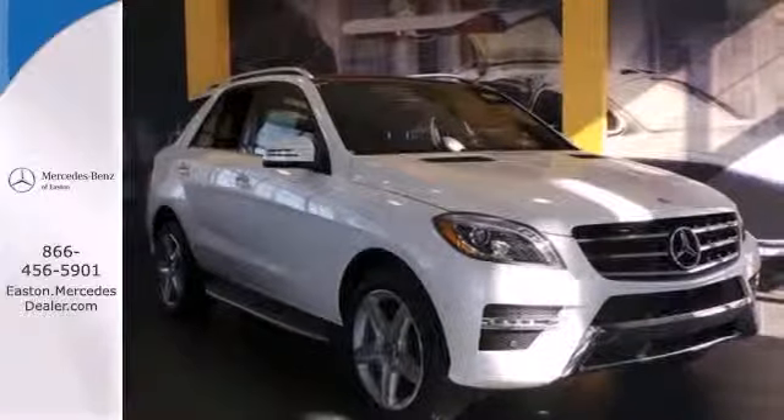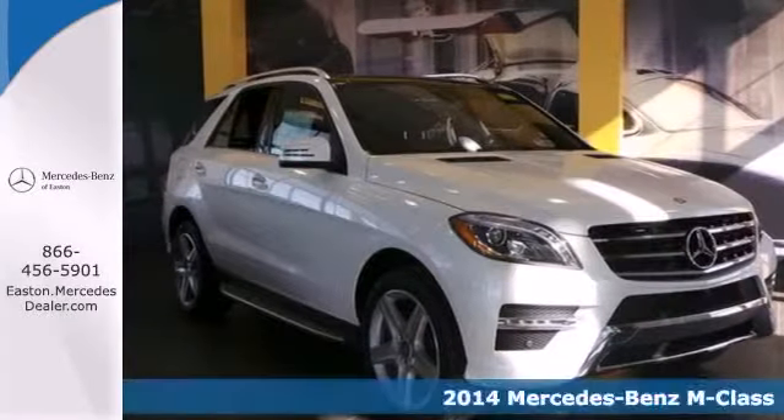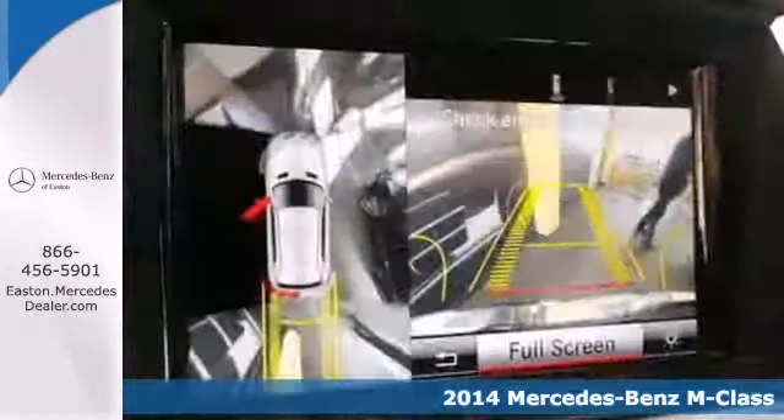Click the link below to schedule a test drive. Here's a 2014 Mercedes-Benz ML550.